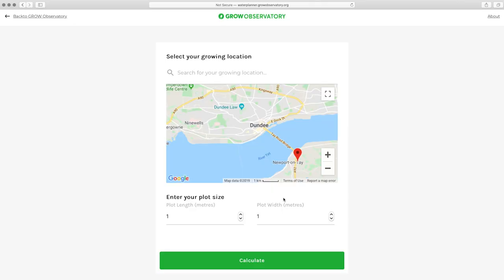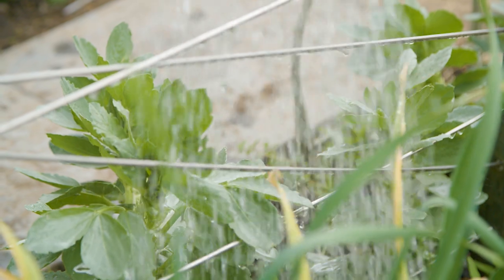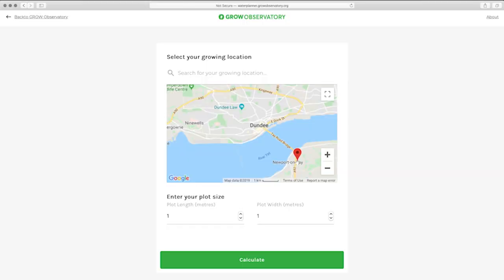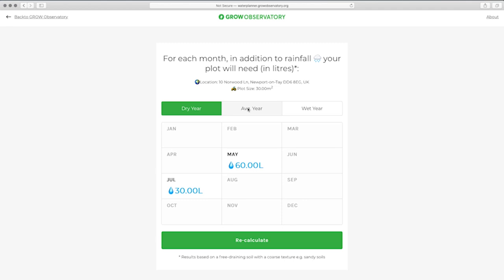Another GROW tool is the Water Planner, which uses historic weather data and algorithms to enable growers to predict and plan how much water they will need for their plot over a year on a monthly basis. This online tool arms people with knowledge that will give them confidence to grow their own food more successfully.